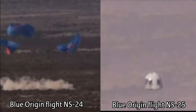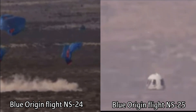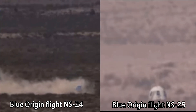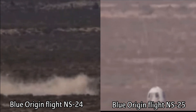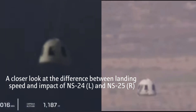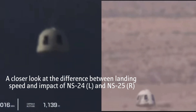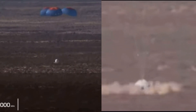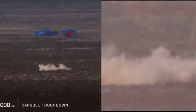You'll also see the dust kick out of the base of the capsule as she comes in to land. That is the air cushioning system — it's going to kick up a lot of that West Texas dust. And there it is: touchdown of the crew capsule.